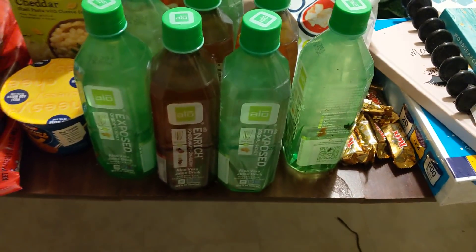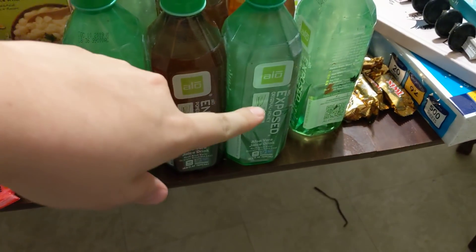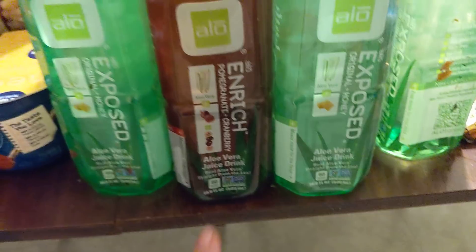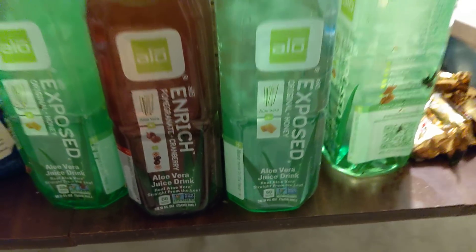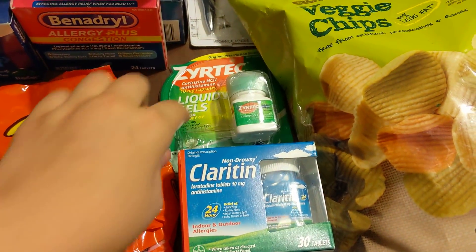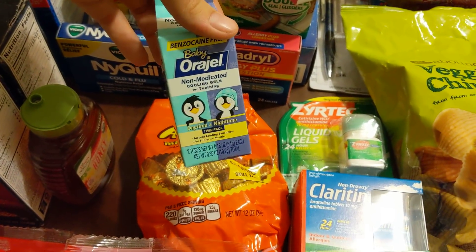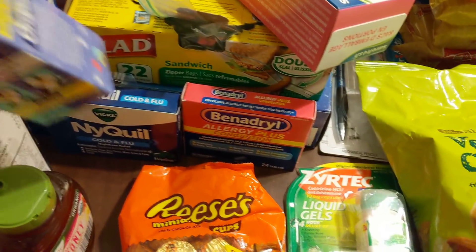Finishing out the food, I have all of these aloe drinks. This one says Enrich, this one says Exposed — I'm not really sure what the meaning behind that is. But this one is pomegranate cranberry and this one is original honey, so those are good. I have some pills here: Claritin, Claritin, Zyrtec Liquid Gels, some Baby Orajel Cooling Gels — the packaging just got ripped a little bit — NyQuil, Benadryl.